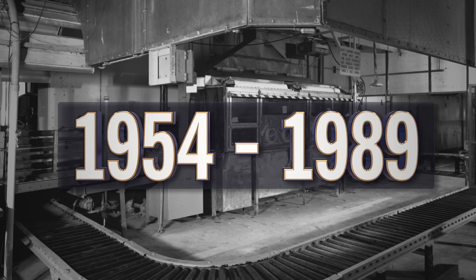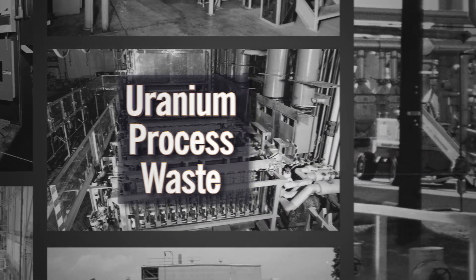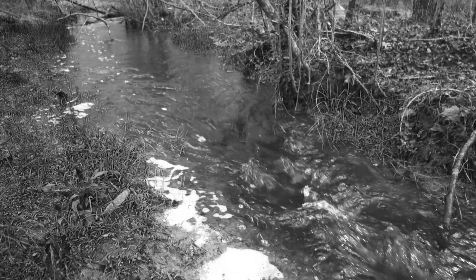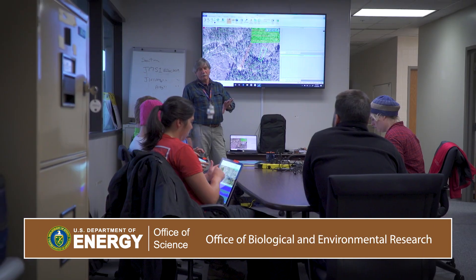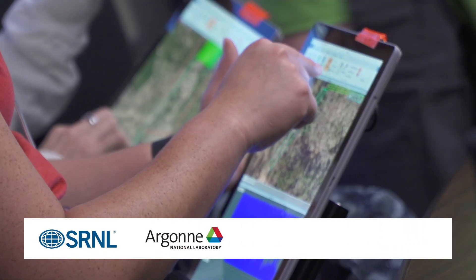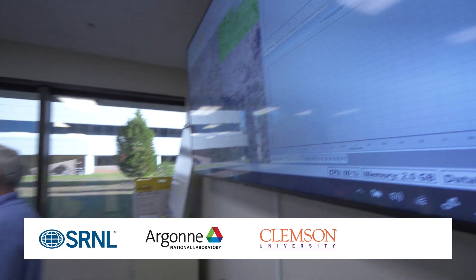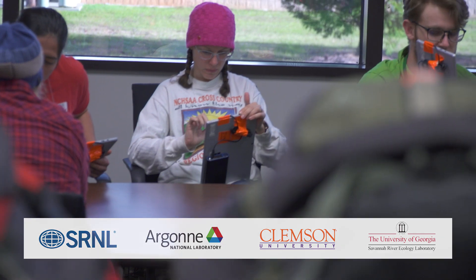From 1954 until 1989, work at the Savannah River Site's M Area resulted in uranium process waste that was directly disposed into sewer outfalls, leading to the Thames Branch Waterway. With funding from the Department of Energy's Office of Science Subsurface Biochemical Research Program, a team from SRNL, Argonne National Laboratory, Clemson University, the University of Georgia's Savannah River Ecology Laboratory, and others is now studying the 43,000 kilograms of low-level uranium concentrated in wetlands there.